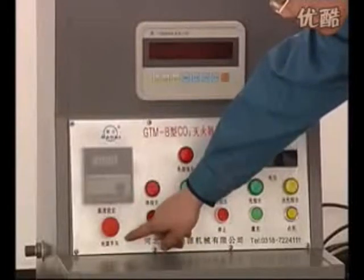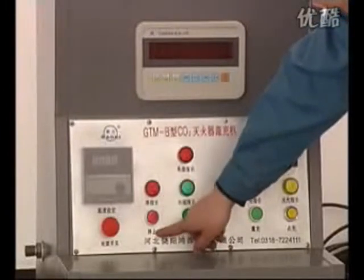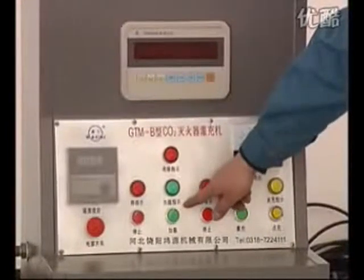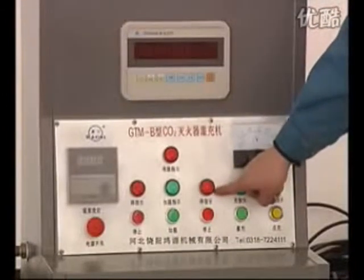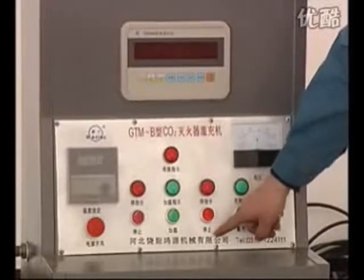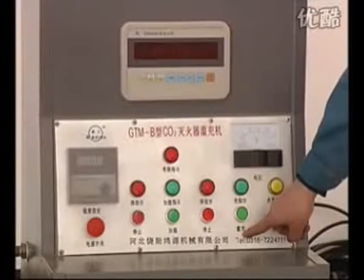Power source switch, off button, indication lamp for stop, indication lamp for power source, indication lamp for heating, heating button, indication lamp for heating suspension, heating suspension button, indicator lamp for filling, filling button.